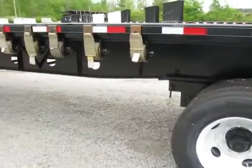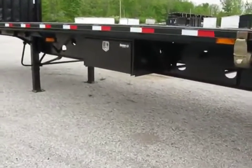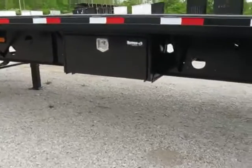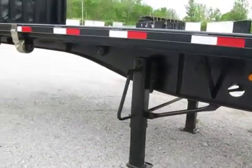It's set up with sliding straps and ratchets, toolbox, headboard — everything you need to hook this trailer to your truck, put it on the road and start earning money today.